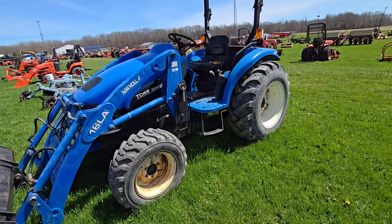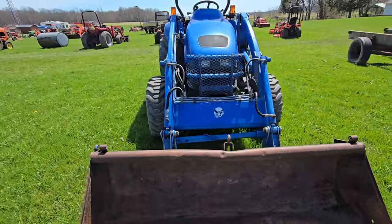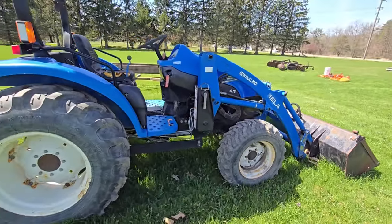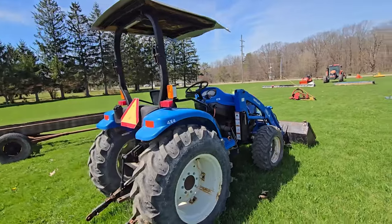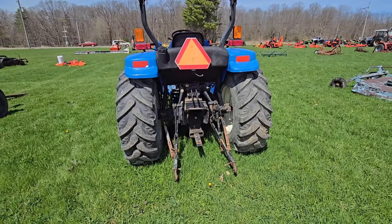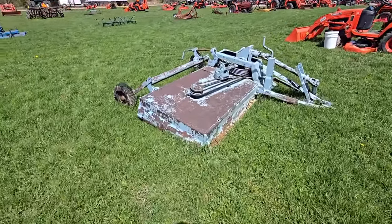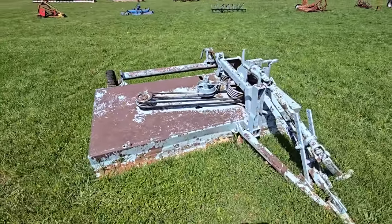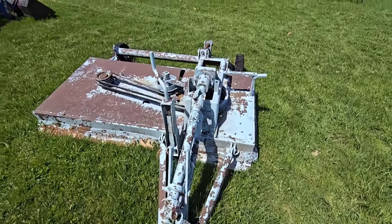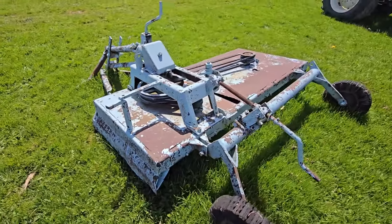Right here we've got a New Holland TC45 — I'm guessing it's 45 horse, front-end loader, four-wheel drive, canopy, three-point hitch. I don't see any outlets in the back of that tractor. Here we've got what looks like an offset hitch mower — I don't know what brand it is. It's got a big belt in the middle, it's older, but built like a tank.